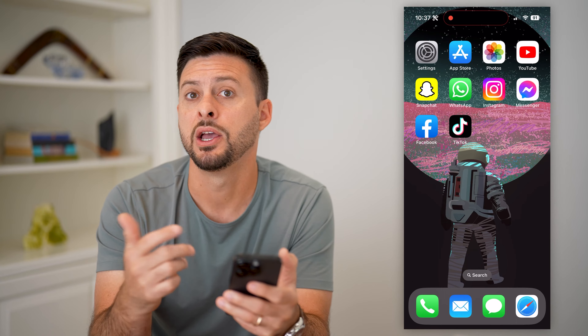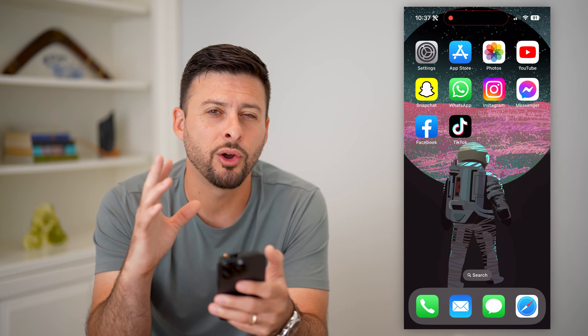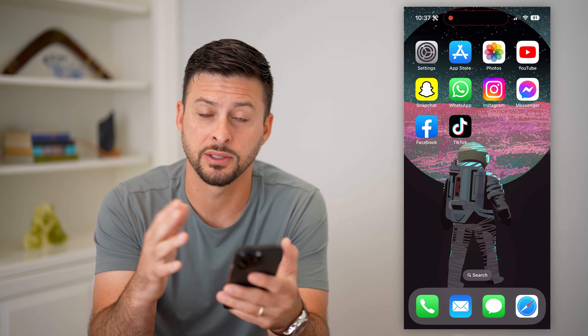Maybe you have your AirPods in, you're working out, you're on a treadmill — whatever, you can always have it read those text messages. I'll show you how to do it.